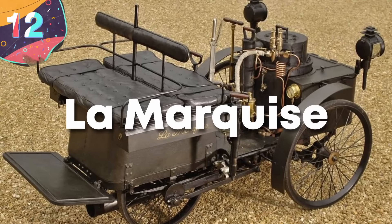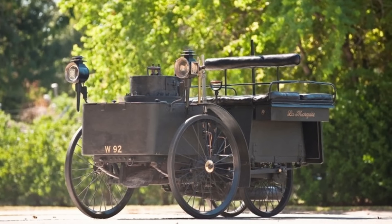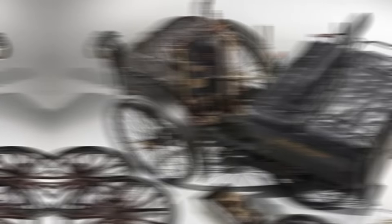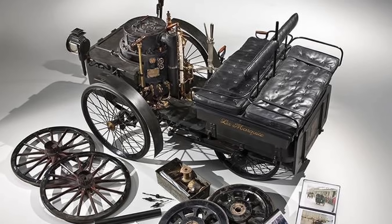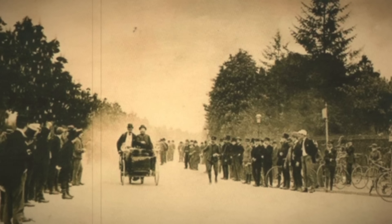Number 12: La Marquise. La Marquise, crafted in 1884 by Dédion, Bouton, and Trépardeau, stands as a remarkable relic from the dawn of the automobile era, distinct in its design and significance. What sets this antique vehicle apart from its contemporaries is not only its pioneering quadricycle structure, but also its innovative features that challenged conventions.